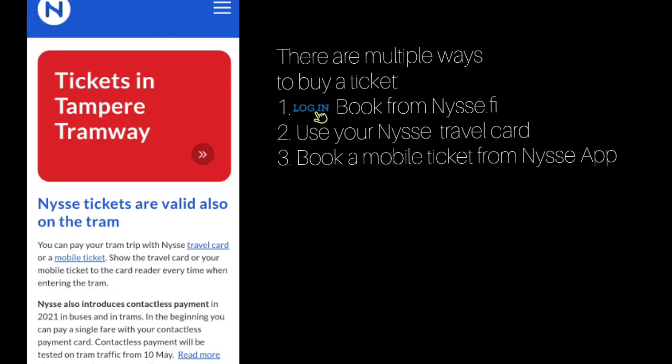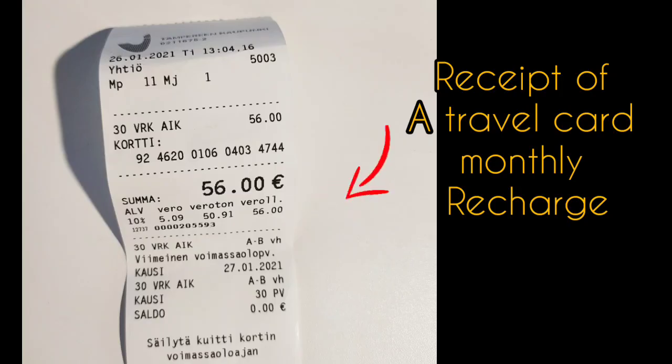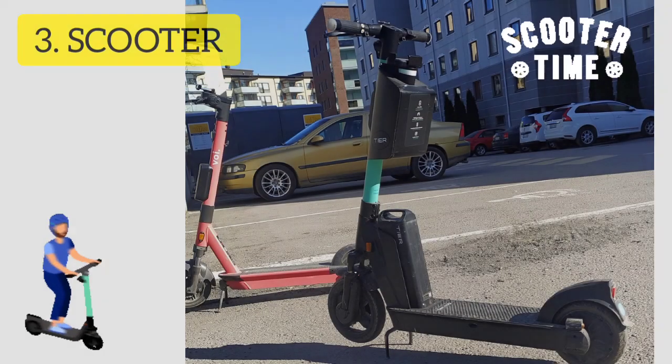Secondly, you can use a NYSSE travel card and swipe the card, the same way as for the buses. Thirdly, you can book via mobile ticket — payment can be done via a debit card which has to be linked directly to the mobile account.